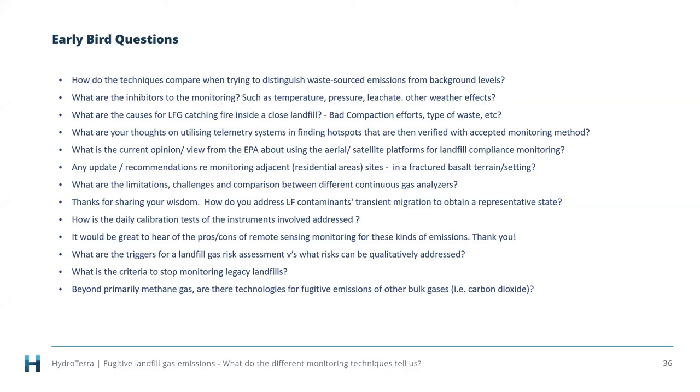Q: How do the techniques compare when trying to distinguish waste-sourced emissions from background levels? The methods can't necessarily distinguish. You need to understand how you apply the method to the site, whether there are off-site sources, and whether you need to separately quantify those so you can deduct them or acknowledge other contributing factors. The methods may be able to cancel those out but you need to understand the site. With gas clam data at particular sites, isotope approaches have been used to look at variance in sources — naturally occurring methane from old stream sediments can be mistaken for landfill gas.